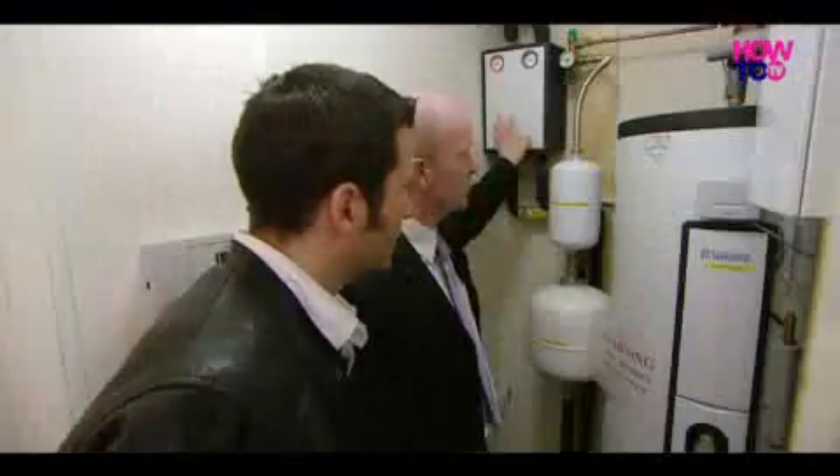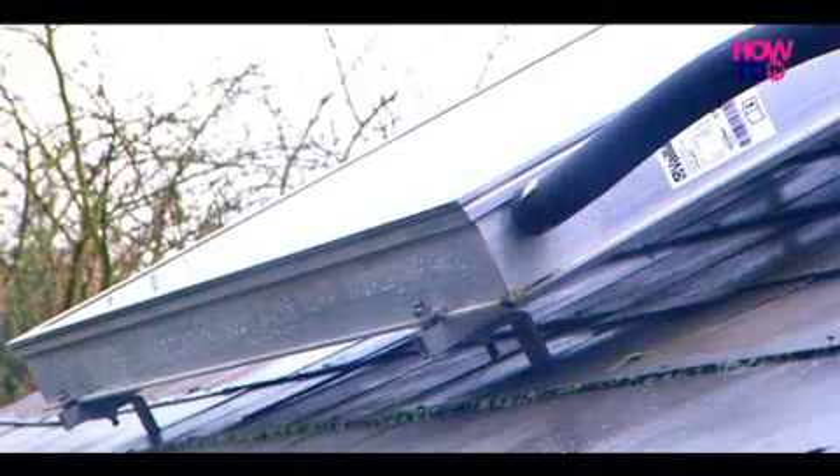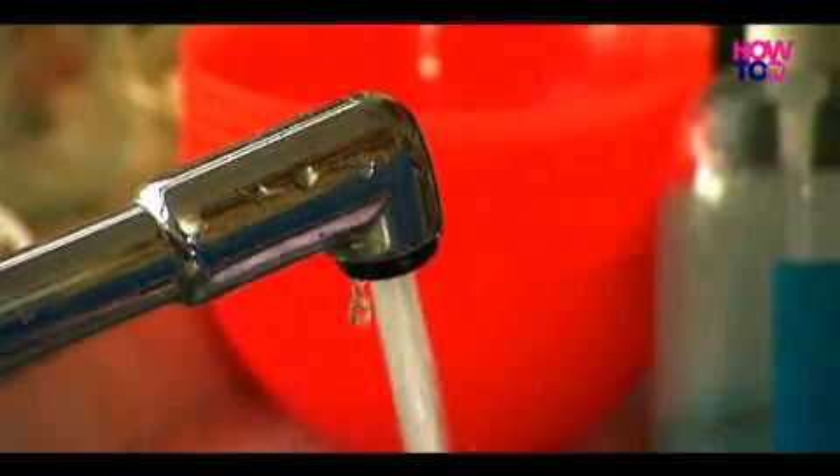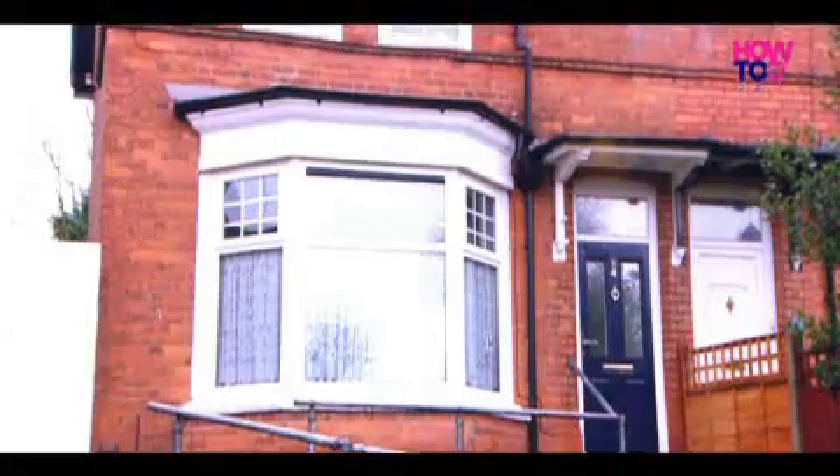The water that's been heated up for free will feed straight into the bottom of the cylinder and provide a backup to the boiler. If there isn't enough hot water from the solar panels, the boiler will kick in and provide all the hot water that's needed.